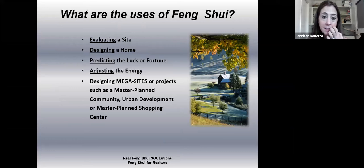The uses of classical feng shui are endless. We use it to evaluate an existing home or business and make recommendations. We use it to design new homes or remodel existing homes or businesses. You can use it to predict the luck or fortune that people will have, and then make changes so that if there's something negative, you can fix it — adjusting the energy of the site to enhance people's lives in every aspect. We've used it for master plan communities, urban development, shopping centers. I recently worked on a master plan community in Irvine. You can use it for anything new, existing, or remodeling — there are no limits.